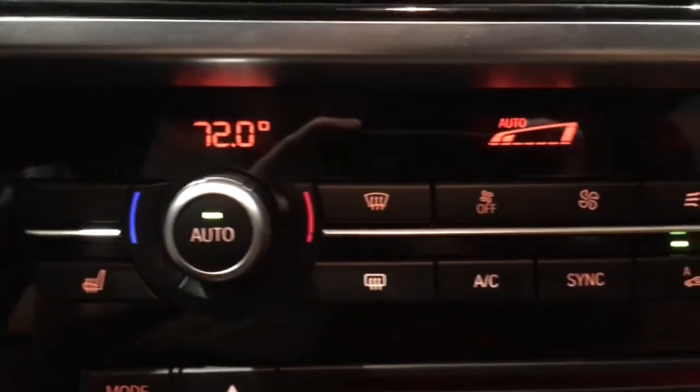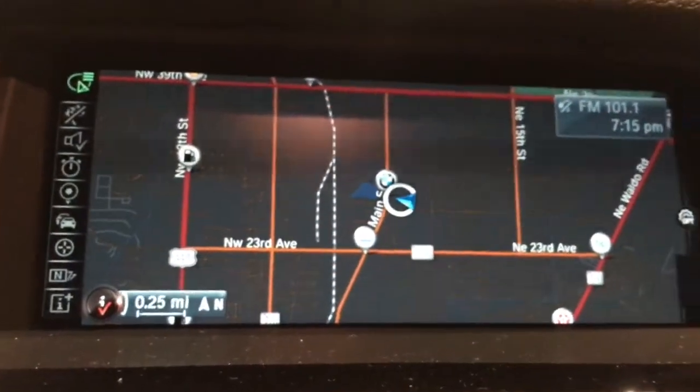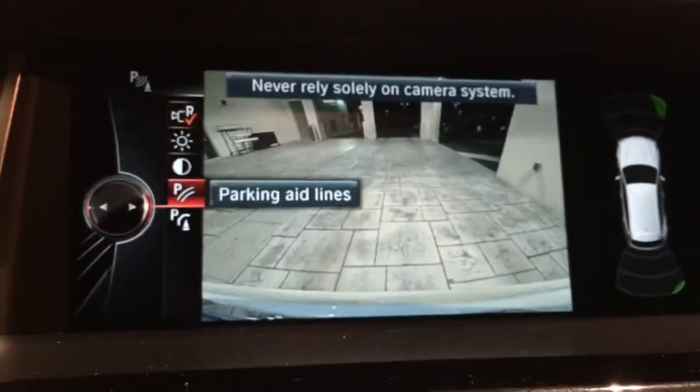It has dual automatic climate control. There's your three-stage heated front seats. Navigation with real-time traffic information so you never get stuck in congestion. There's your backup camera and your parking sensors.